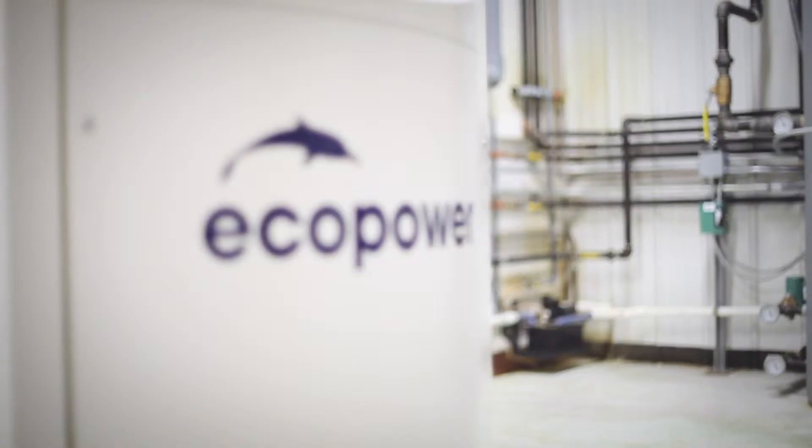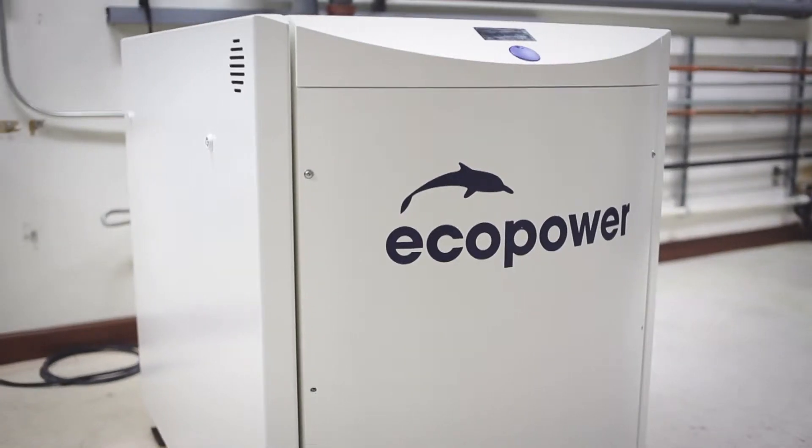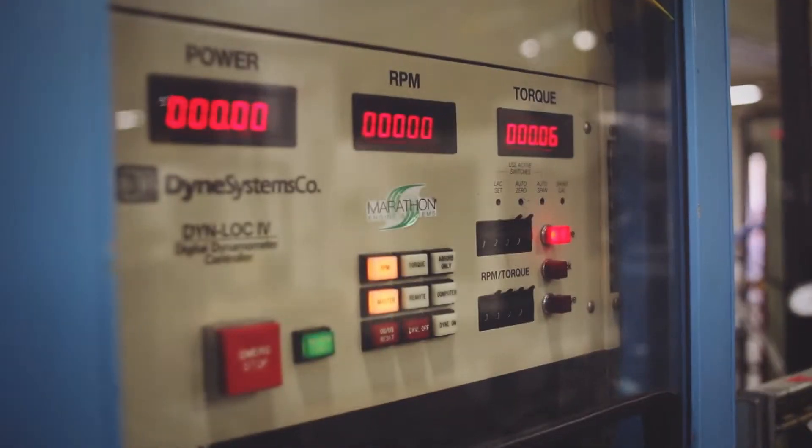Hello, my name is Mike Monahan. I'm with Marathon Engine Systems in East Troy, Wisconsin. We produce the Echo Power Combined Heat and Power Unit, also known as a CHP. We've offered a CHP unit that operates on propane for the last seven years.